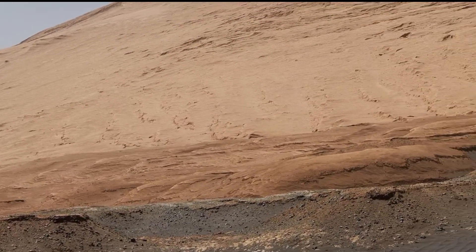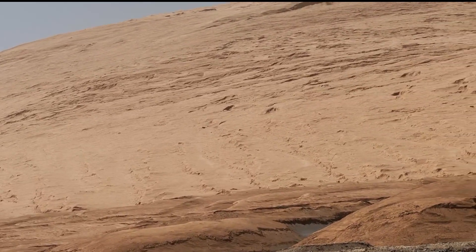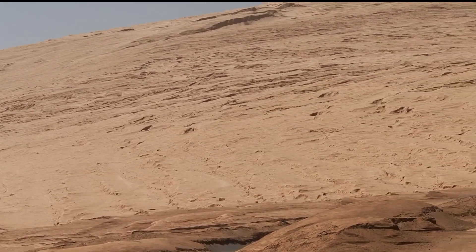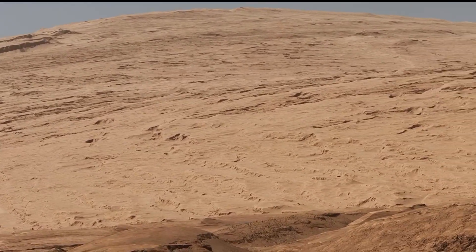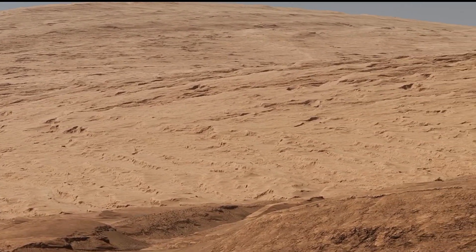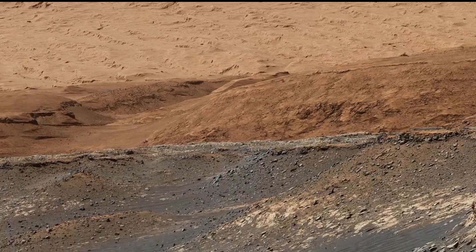Thanks for tuning in to Mars Mystical Planet. Today we explored a stunning new image from NASA's Curiosity Mars Rover — a 360-degree view of Mars' sulphate-bearing unit. We also talked about Curiosity's path to this region and the impressive Mount Sharp, which stands three miles tall.